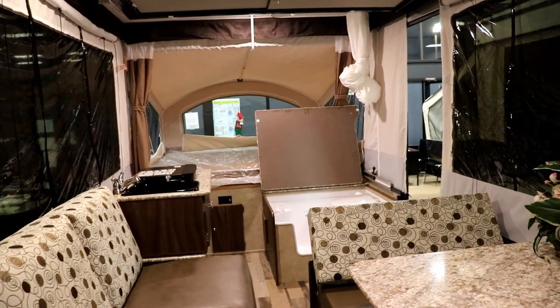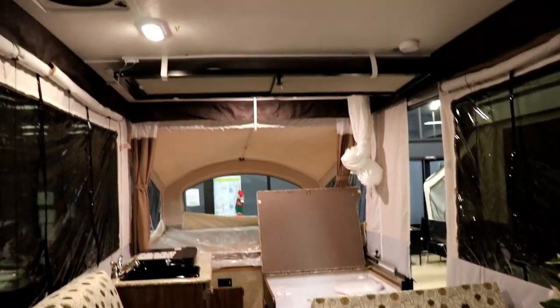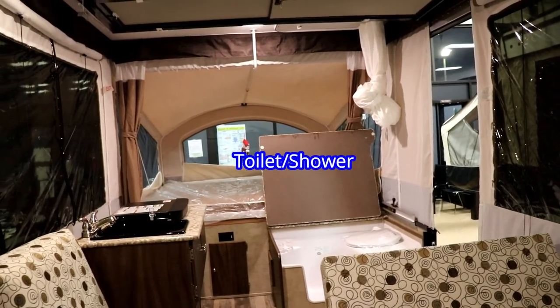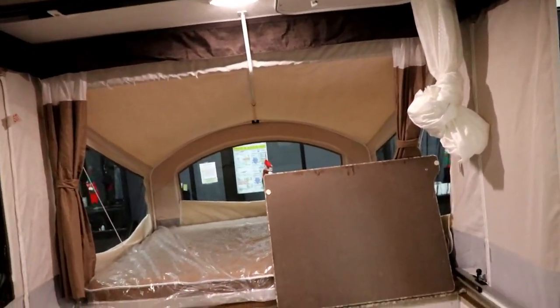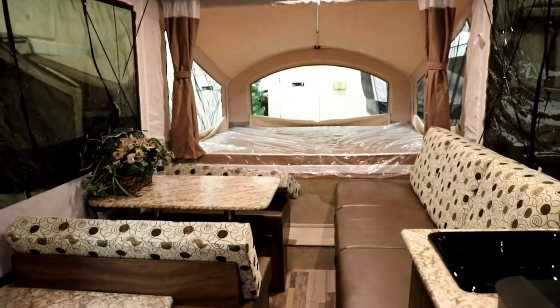Maybe you'd like to step up and get something a little bit larger — something that's going to give you a power roof vent fan, a toilet and shower, but still give you a sofa and a dinette. And then, of course, heated mattresses. Who would ever have thought that you could get heated mattresses in a pop-up? So this is another way you could satisfy your wants and needs.